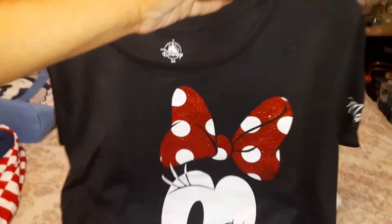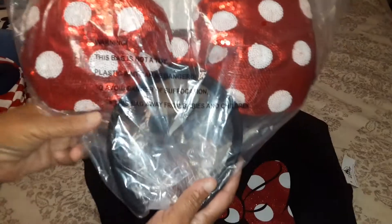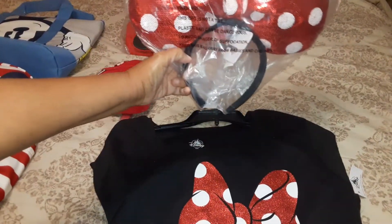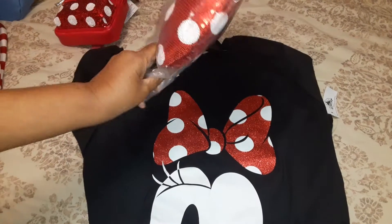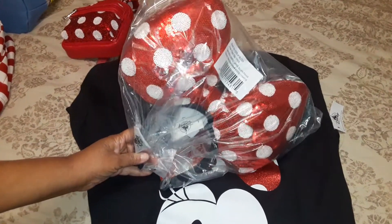With the shirt I purchased the Disney polka dot ears. It matches the shirt perfectly. From the back are the Disney ears from Disney.